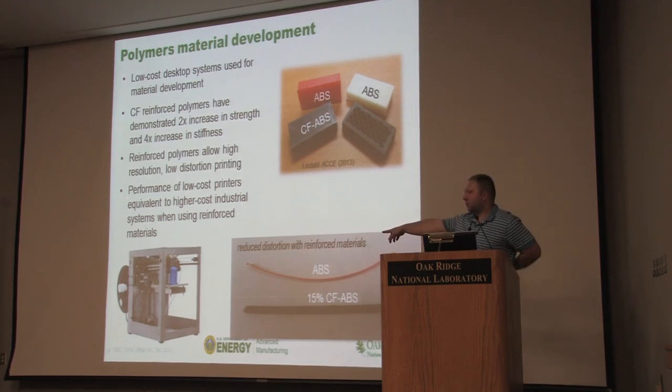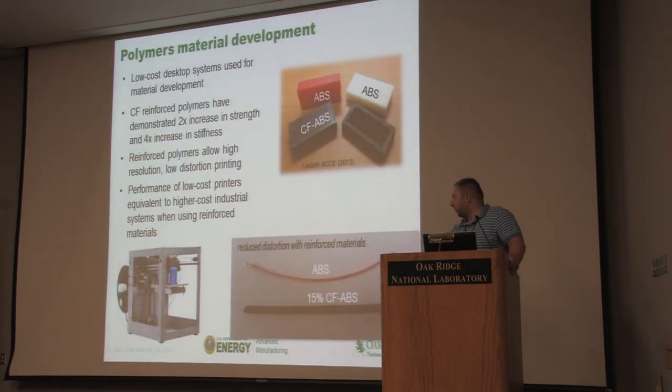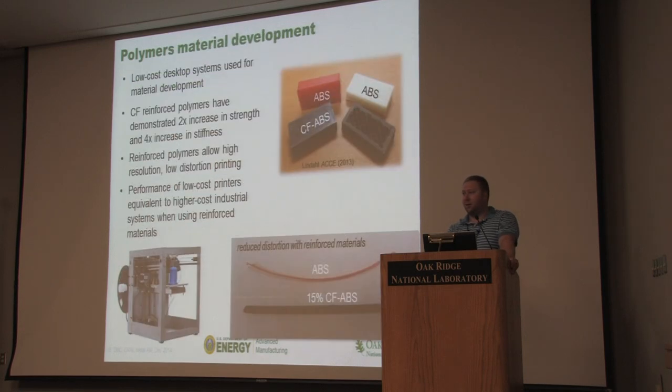We compared a $500 Solidoodle desktop machine against a $250,000 Fortus 400. We printed the same part: carbon fiber on the cheaper machine versus neat material on the expensive machine, laser scanned both, compared to the CAD model, and did deviation analysis. The carbon-fiber part on the cheaper machine was closer to spec. By changing material composition, you can make a huge impact on part quality. You're starting to see on desktop models that people are printing with carbon fiber reinforced materials, glass fiber reinforced materials, and metal polymer reinforced materials. The next wave of innovation is going to be materials innovation, followed by software.